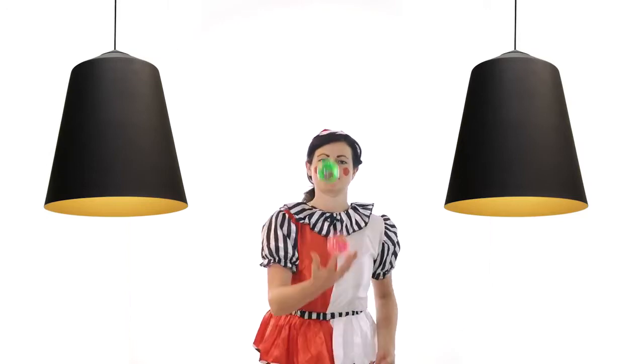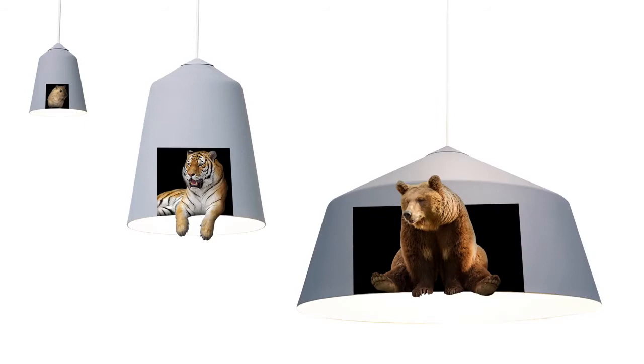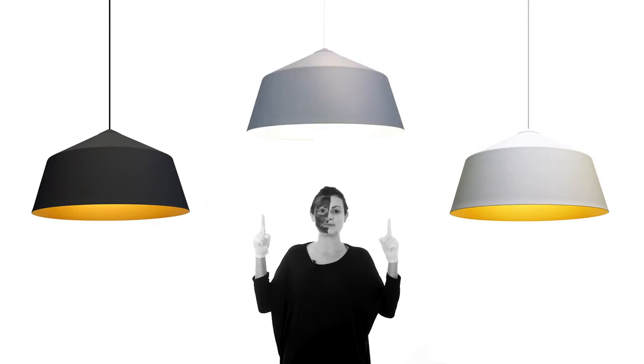The simple bell shape has been reinterpreted to create these beautifully classic pendants. They come in three sizes for every interior design need. Choose between black or white with antique gold interior, or grey with white matte interior.